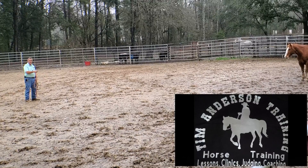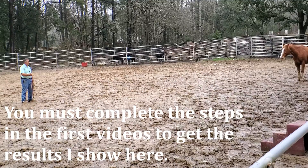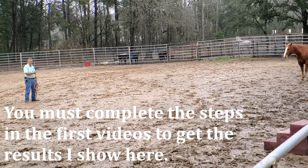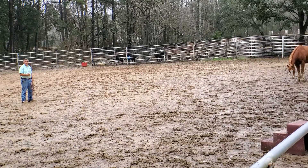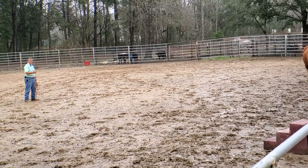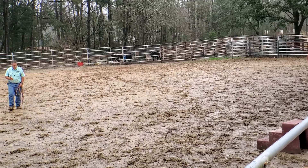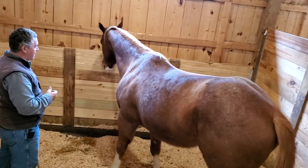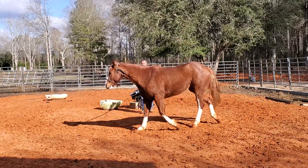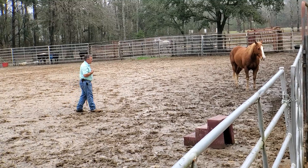If you haven't seen the first videos, I'll put a link to them so you can watch how we got to this step. If you have a horse that's hard to catch, what you're going to see me do here is not the first step. There are some preparatory things you need to do. In that process, I've done some work with him where I caught him in the stall and I've done some lunge work with him.